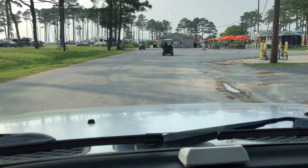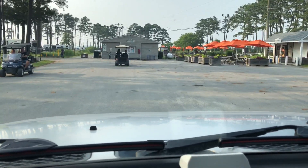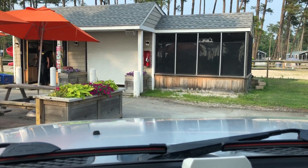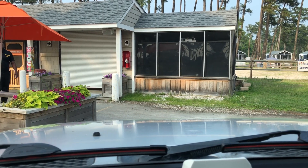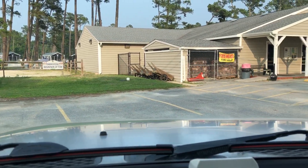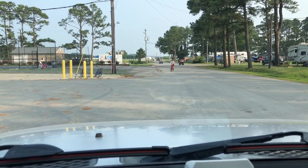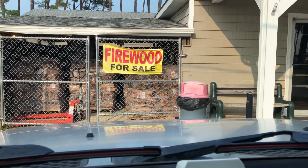Right in front of us is the main bathhouse — showers in there, there's bathrooms. Just to the right of that, if you can see in the back, there's a miniature golf course, there's another playground. This right here is the snack shack where you get snacks during the day. And right there is the general store — you can buy firewood, food, propane, gifts, camper accessories, hopefully duct tape because that's what I'm going to get to fix my mirror. There's the firewood, that alcohol, everything you could think of.